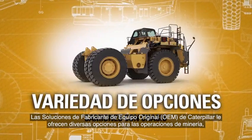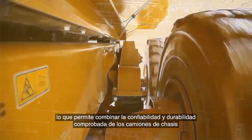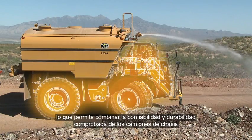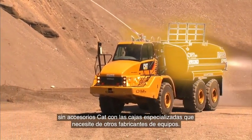Caterpillar OEM Solutions provides options for your mining operations, making it possible for you to combine the proven reliability and durability of Cat chassis trucks with the specialized bodies you need from other equipment manufacturers.